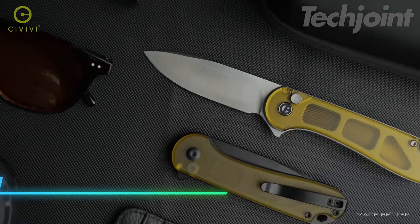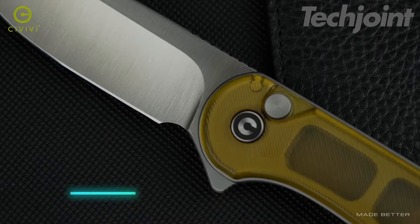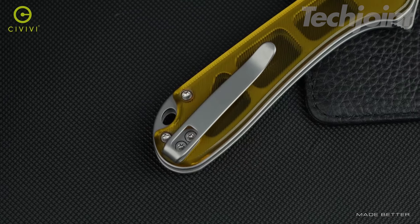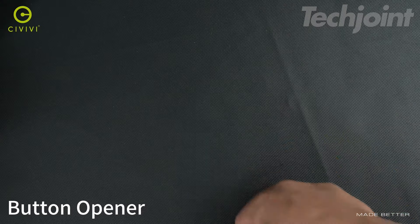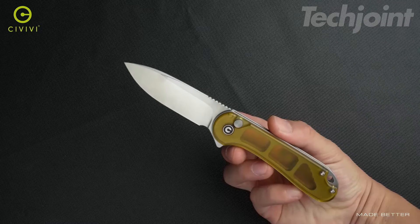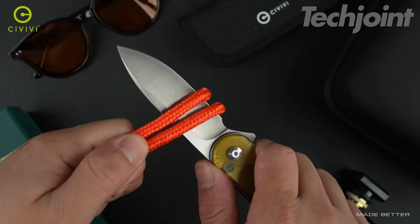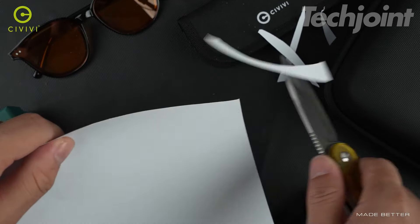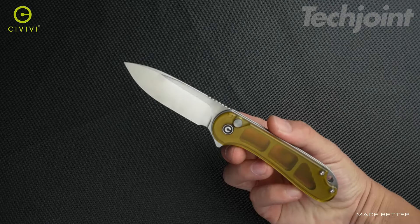This pocket knife is a solid companion for outdoor adventures like camping, fishing, and hunting. Its 2.96-inch Nitro-V blade offers impressive durability and sharpness, perfect for a range of cutting tasks. The lightweight Ultem handle not only looks cool, but provides comfort with its textured, anti-slip design. The flipper and button opener allow for smooth, quick deployment, and a deep-carry pocket clip makes it easy to keep this versatile tool on hand for daily carry.